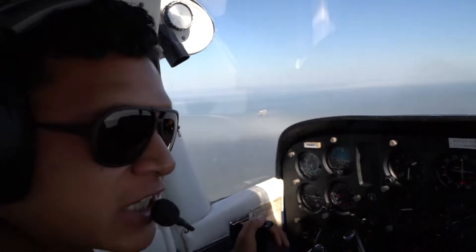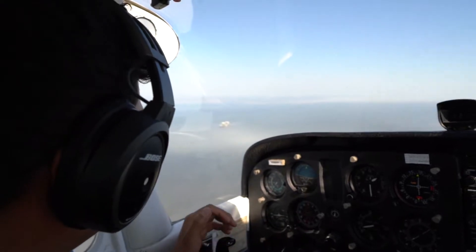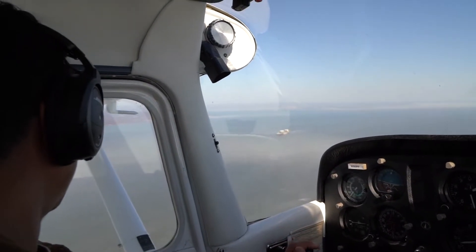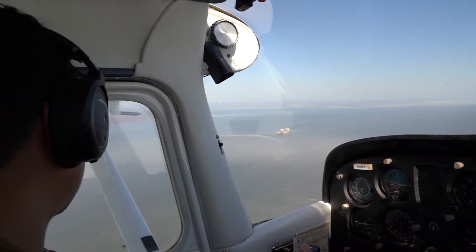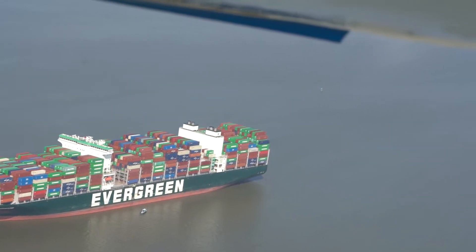It is a foggy morning, but it's a beautiful view because the Chesapeake Bay is covered with fog. Luckily, the Everford is visible and clear of the fog. It veered off out of the shipping channel, and right now it is lifted up above the ground — it is resting on the bottom of the ship and it's no longer floating.